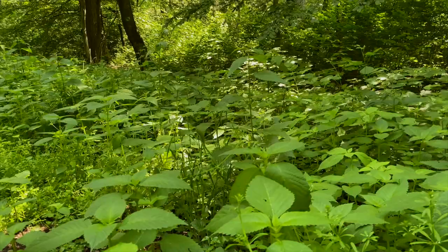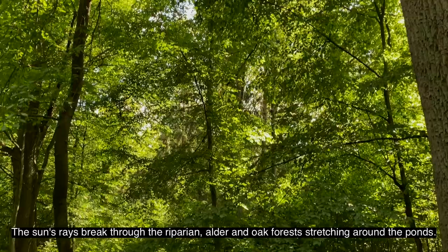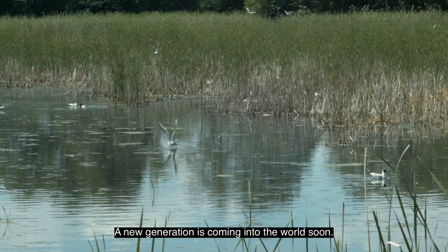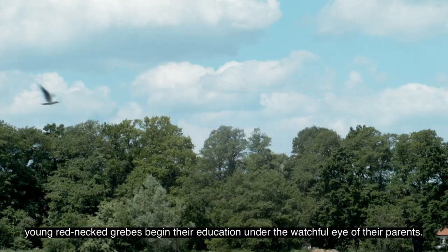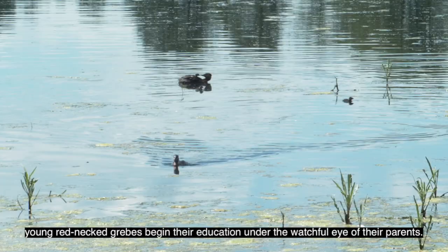With the onset of spring, the whole land becomes lush green. Sun rays break through the riparian alder and oak forests stretching around the ponds. Birds start mating and make nests — a new generation is coming into the world soon. It is a time of leading the young, who must quickly learn to care for themselves. Accompanied by whooper swans and herds of noisy gulls, young red-necked grebes begin their education under the watchful eyes of the parents.